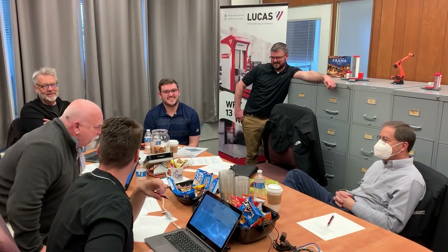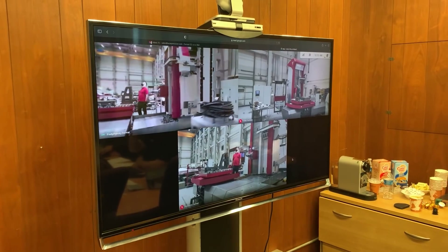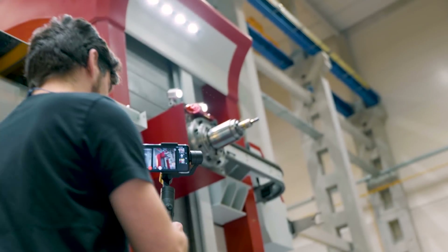After proper geometry fine-tuning and all the necessary runoffs, the machine is ready for your inspection. The pre-acceptance can be carried out either here in Brno or online without you having to leave the comfort of your office.